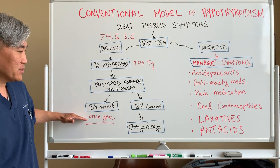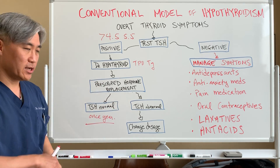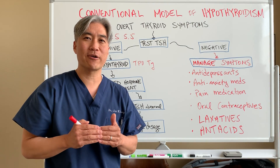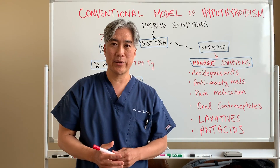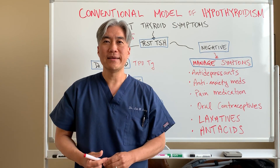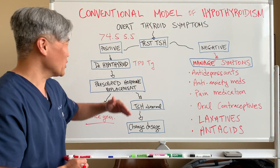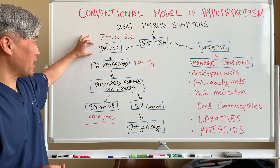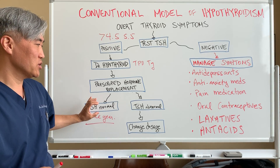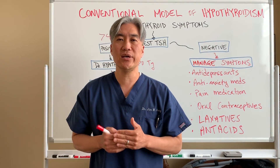If they put you on thyroid replacement hormone and TSH is still abnormal — either too low or too high — they're going to change the dosage. They go in this merry-go-round of chasing TSH: it's too low, they lower the medication; it's too high, they increase the medication. They go around chasing thyroid stimulating hormone trying to normalize it. Some patients come in and they're chasing TSH for years — it keeps going up and down, up and down — when you have Hashimoto's thyroiditis.